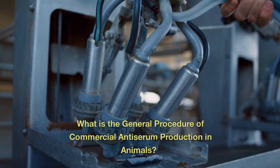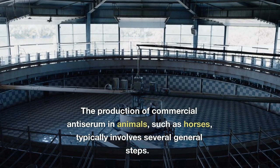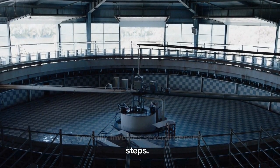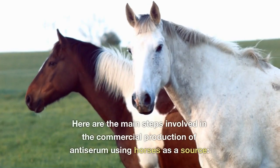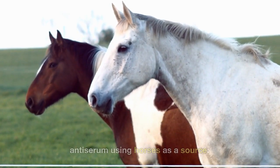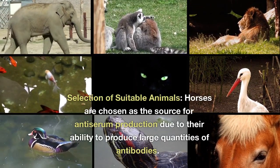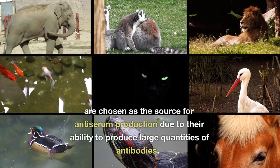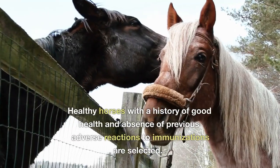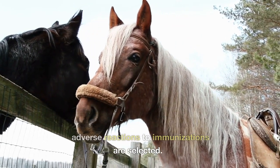What is the general procedure of commercial antiserum production in animals? The production of commercial antiserum in animals, such as horses, typically involves several general steps. First, selection of suitable animals: horses are chosen as the source for antiserum production due to their ability to produce large quantities of antibodies. Healthy horses with a history of good health and absence of previous adverse reactions to immunizations are selected.